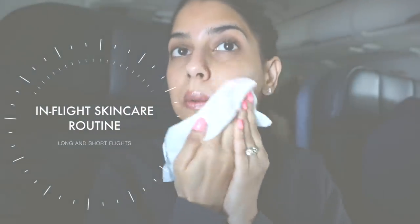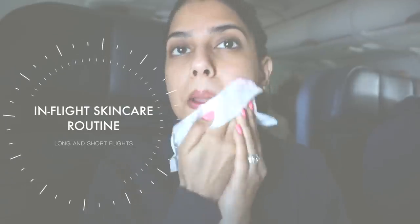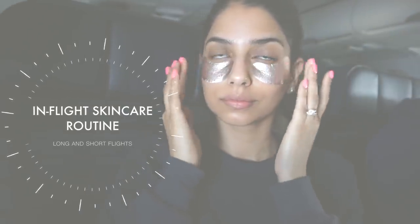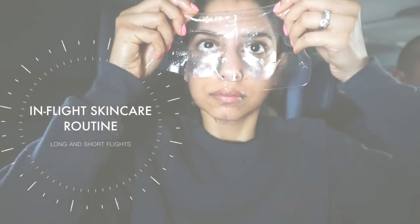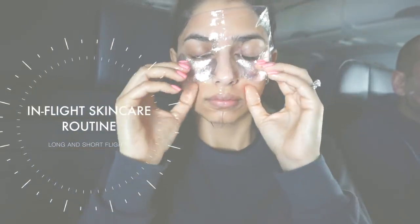Hey guys, today I'm going to be doing an updated in-flight skincare routine for both long and short flights. I've actually done a skincare routine in-flight before — I'm going to link that below if you guys want to check it out. A lot of the skincare bits are going to be the same as last time, but I'm breaking this down for both long and short flights.